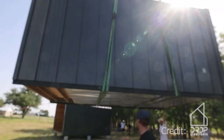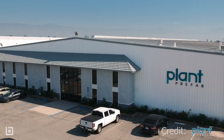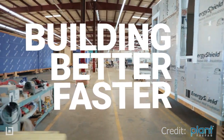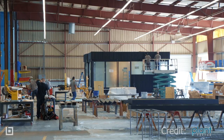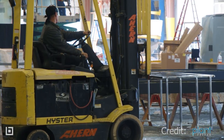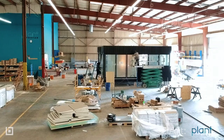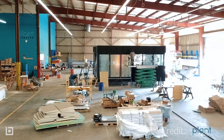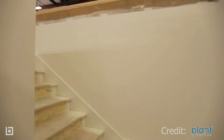In conclusion, the Plant Prefab tiny homes showcased in this video demonstrate the incredible potential for efficient and sustainable living spaces. With their innovative design and construction methods, these homes offer a unique combination of affordability, flexibility, and eco-friendliness. Whether you're looking for a cozy backyard retreat or a full-time residence, Plant Prefab's tiny homes are an excellent choice for anyone interested in minimalist living without sacrificing style or comfort. With a focus on quality materials and attention to detail, these homes are built to last and provide a sense of connection to the natural world. We hope you enjoyed learning about these inspiring homes. Homes for Bright Living was with you — see you soon!